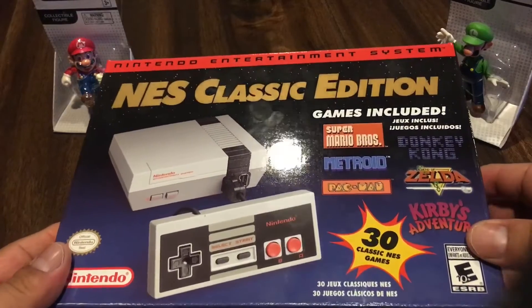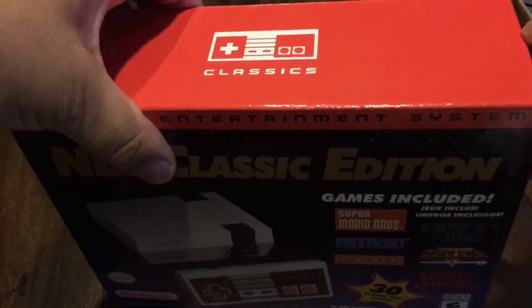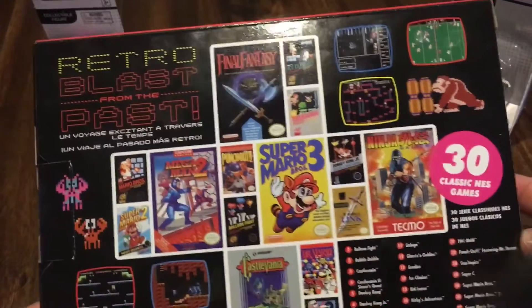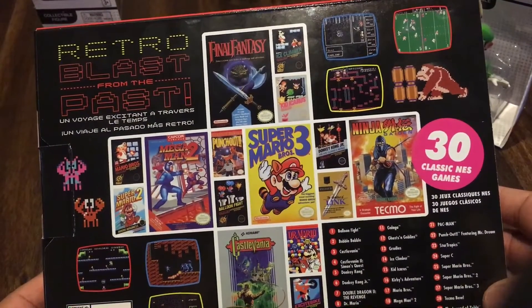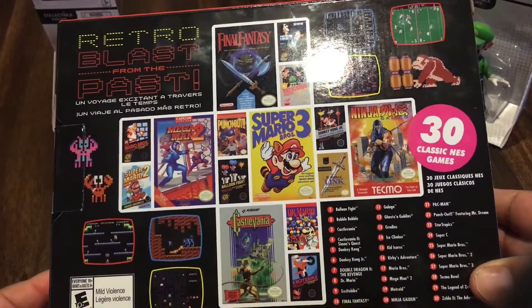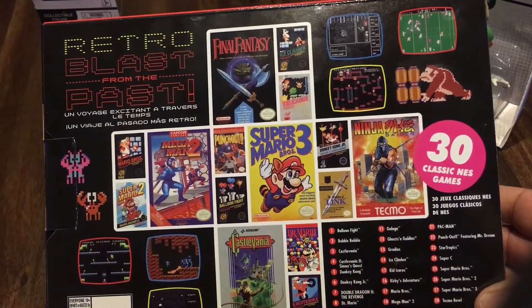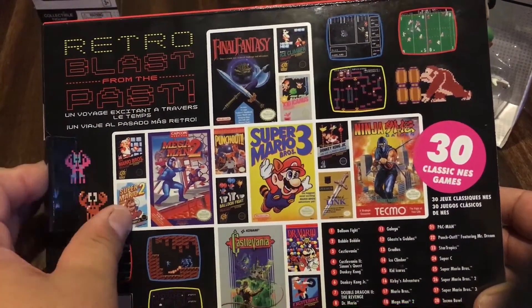¡Wow! Estoy muy, muy contento. Pues vamos a hacer el pequeño unboxing, lo voy a hacer muy rápido para que no se desesperen. Como pueden ver, aquí vamos a ver algunos de los juegos clásicos que vienen en esta consolita. El que más ubico yo es Super Mario Bros. 3, Mega Man 2, Donkey Kong, Castlevania, entre otros. Son juegos que, digamos, jugamos todos en nuestra infancia — a lo mejor no me tocaron cuando salió, pero sí los jugué cuando estaba más pequeño, desde 4, 5 o 6 años.